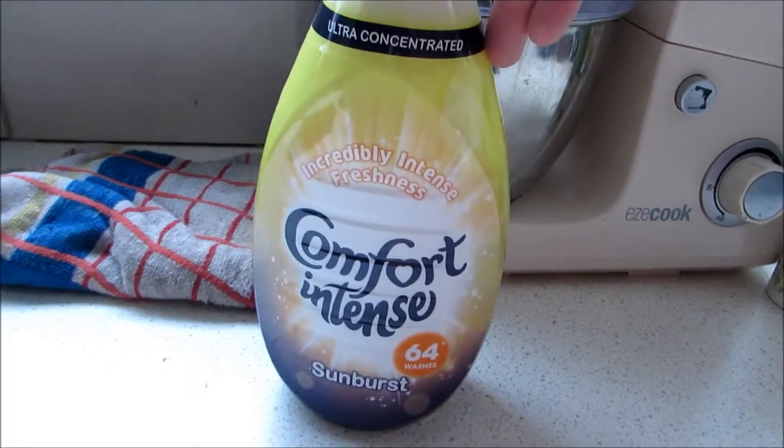Then for detergent, I got this — it's so good, it smells so incredibly nice. This one's intense. And as you can see, my kitchen is tidy.